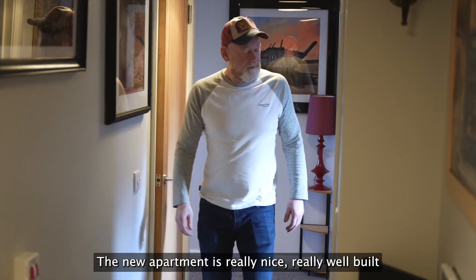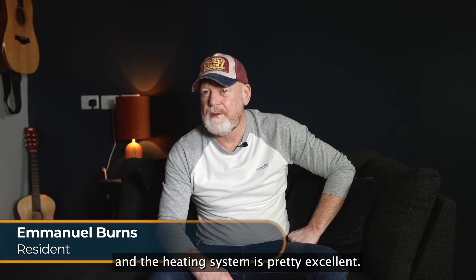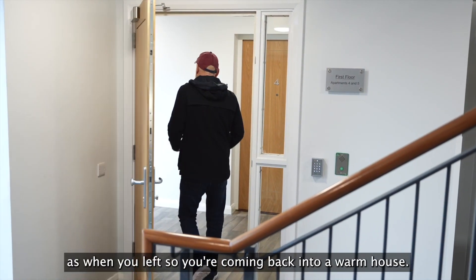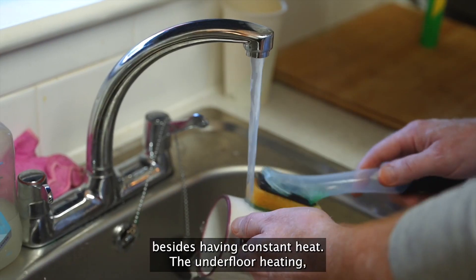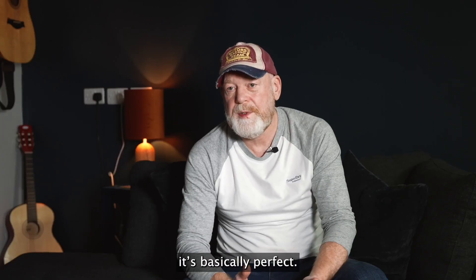The new apartment is really nice, really well built and the heating system is pretty excellent. The heating is the same temperature as when you left, so you're coming back into a warm house. The geothermal system will give you constant hot water, besides having constant heat. The underfloor heating is basically perfect.